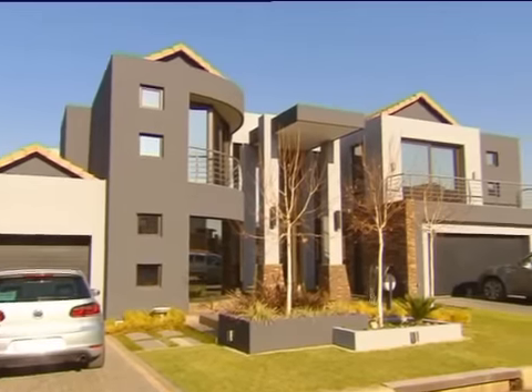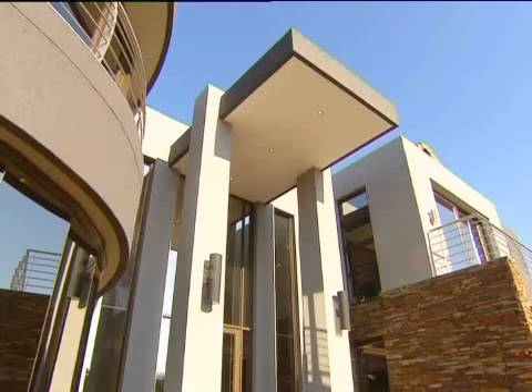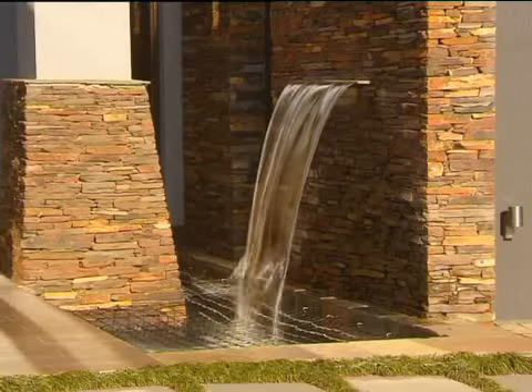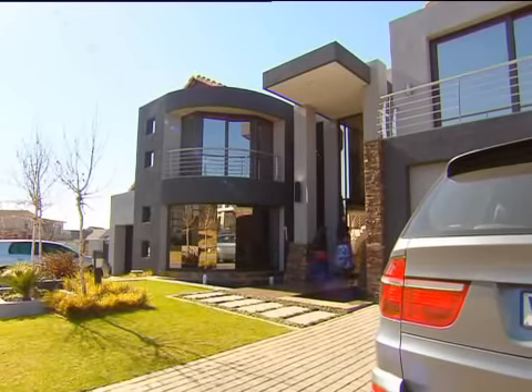Situated on a country estate near Benoni, the home has a contemporary open plan design. Former personal trainer turned stay-at-home mom, Sigrid, wanted it to reflect her family's fun-loving lifestyle, so she did the interior decor herself.